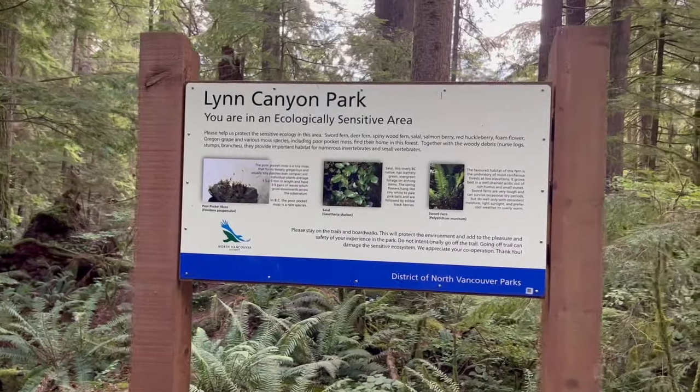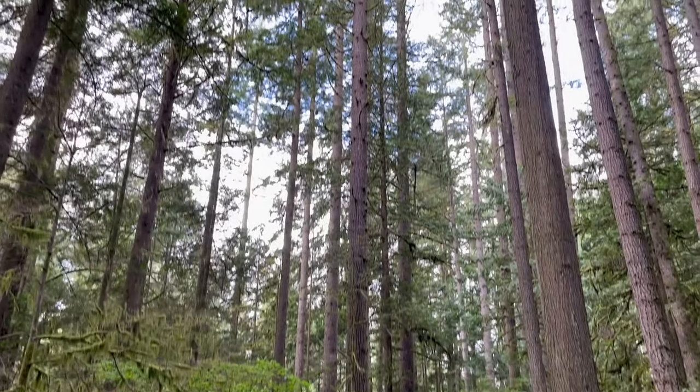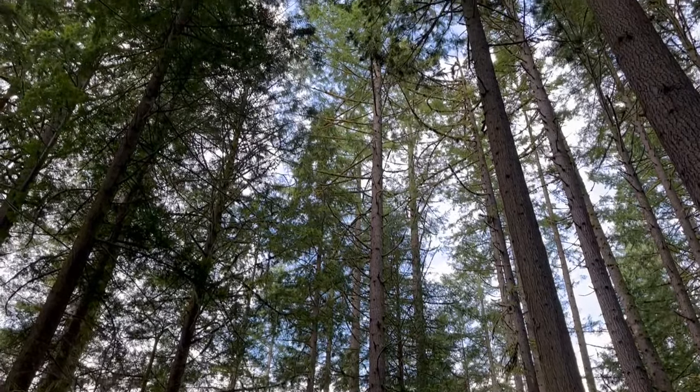Join us in our journey to Lynn Canyon Park, situated in the District of North Vancouver, British Columbia.